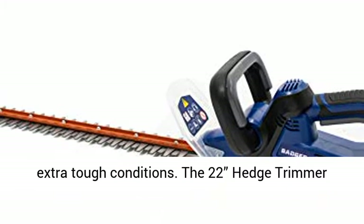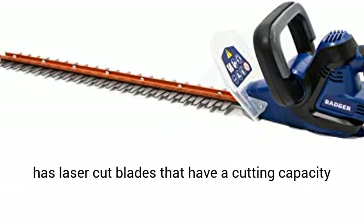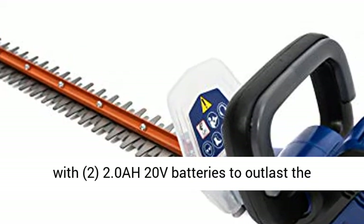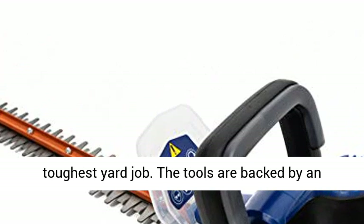The 22-inch hedge trimmer has laser-cut blades with a cutting capacity of up to three-fourths of an inch. Get more done without worrying about a charge since the Badger WB20 VTA-B comes with two 2.0 AH 20V batteries to outlast the toughest yard job.